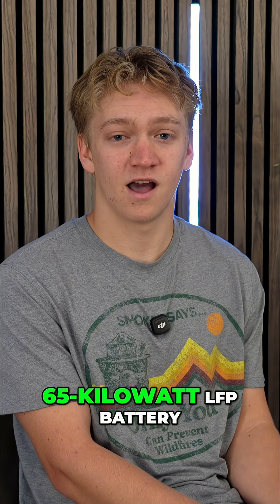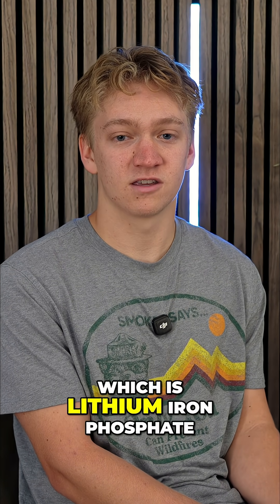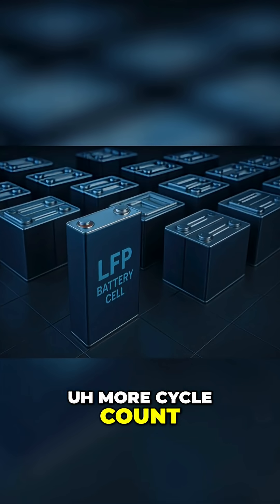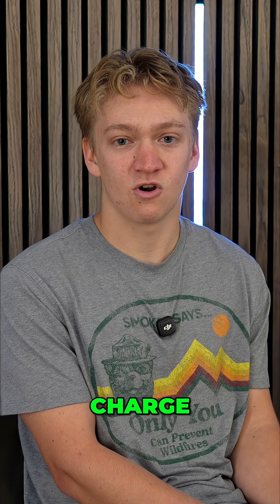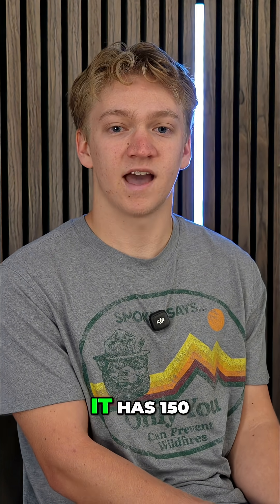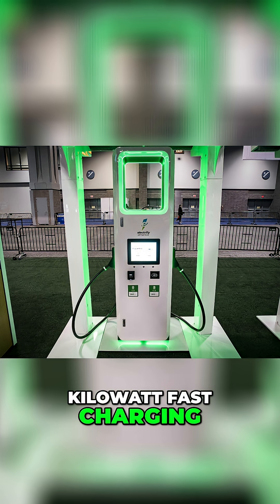It has a 65 kilowatt LFP battery — lithium iron phosphate — which has a better, higher cycle count. You can keep it at a higher state of charge and it's cheaper for GM to produce. It also has 150 kilowatt fast charging.